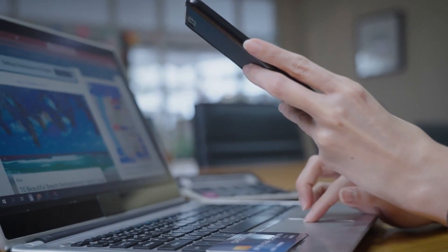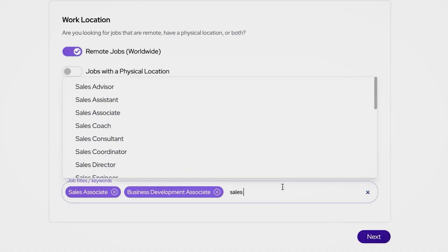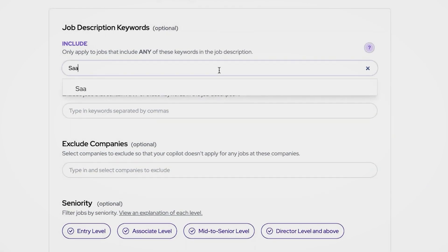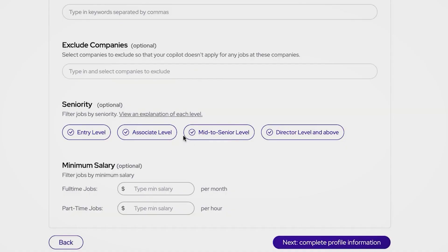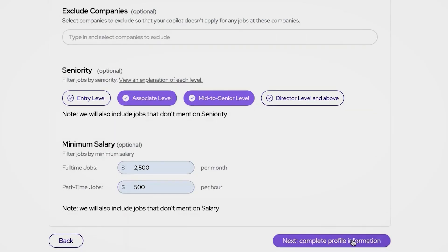Here's how it works. Once you set up your preferences, Job Copilot filters jobs according to your search requirements. Using advanced AI and natural language processing, it autofills application forms just like a human would, saving you countless hours. All auto-applied jobs are then added to your application tracker, making it easy to monitor their progress. Plus, you'll receive a daily email recap, keeping you informed about how many jobs were auto-applied.